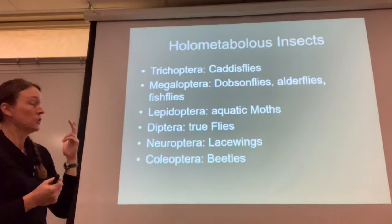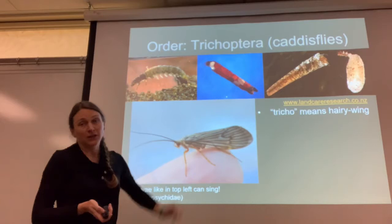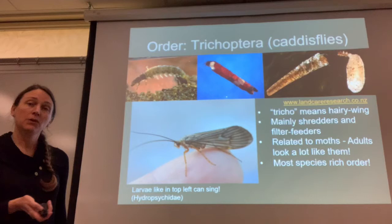One of my favorite orders is Trichoptera. Tricho means hairy wings, so there are hairy adult wings. Caddisflies are mainly shredders, some of them are filter feeders, and they're related to moths — you can see they look somewhat moth-like. It's the most species-rich order of aquatic insects.